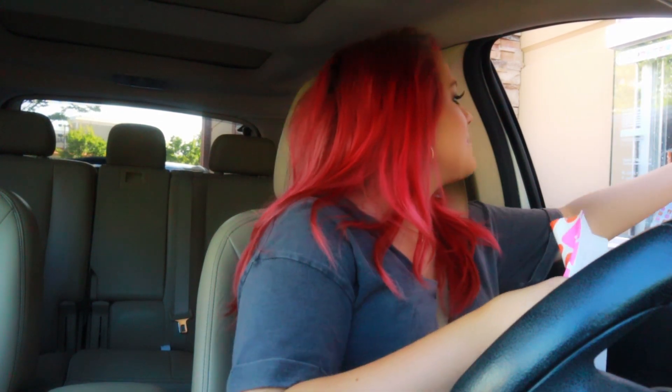We spent $6.77 at Dunkin' Donuts — it looks so pretty. Trying to figure out what it is. It's a small iced original butter pecan signature latte. They obviously got some kind of food too.